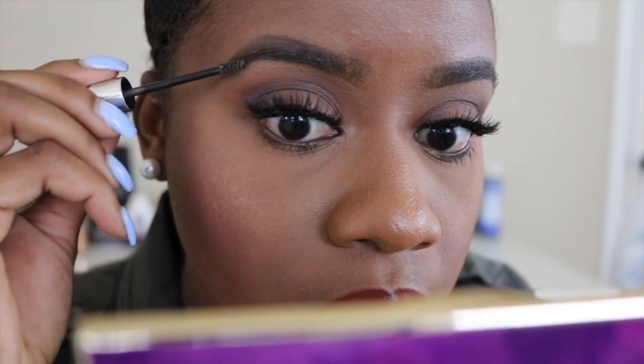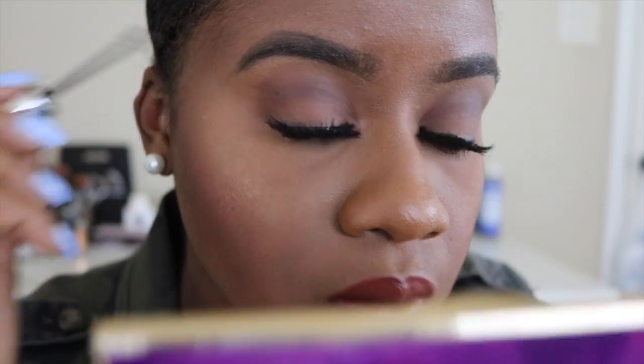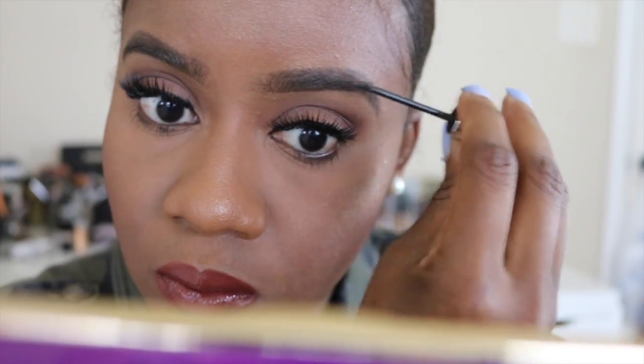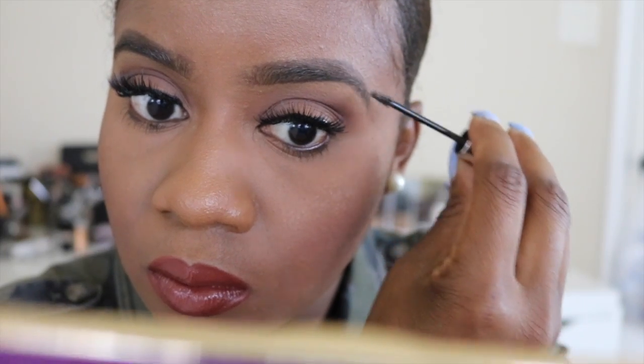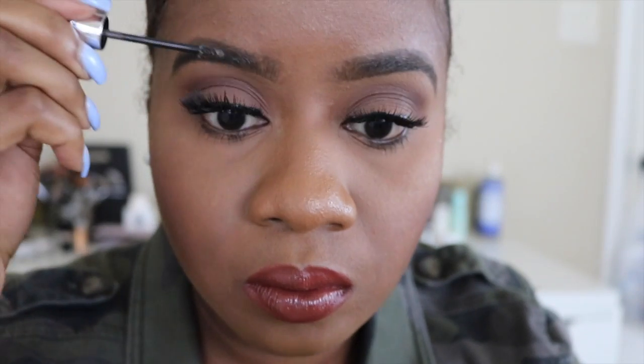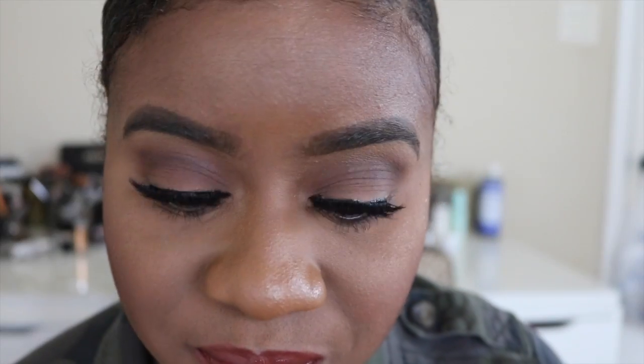This is the Benefit Gimme Brow — I don't normally use this but I wanted to show you guys what it looks like on top. This is really a fiber brow product that you can use instead of the brow pencil. It only really works if you already have brow hairs — not if you don't have any hairs and you're trying to make it look like you do. These are my brows all done, filled in and blended out!